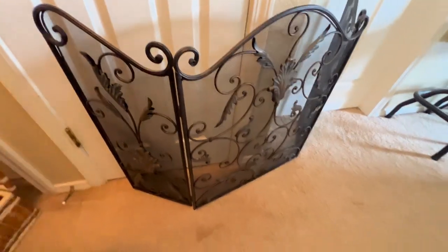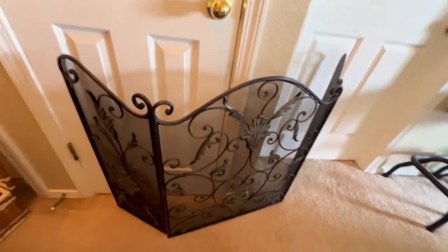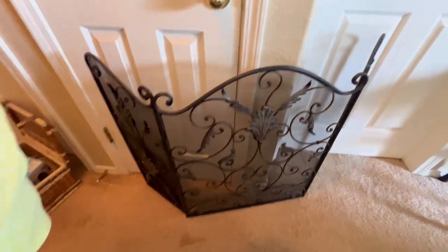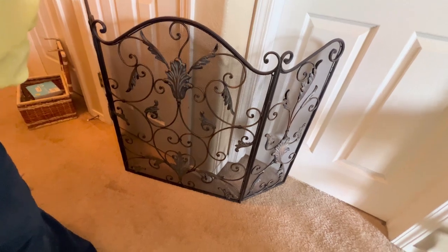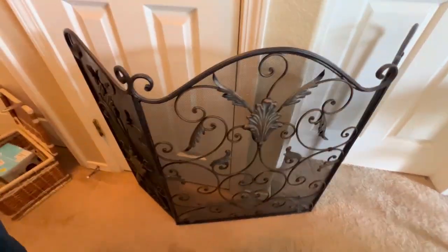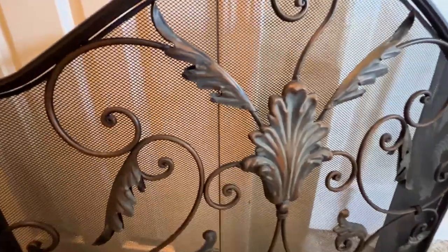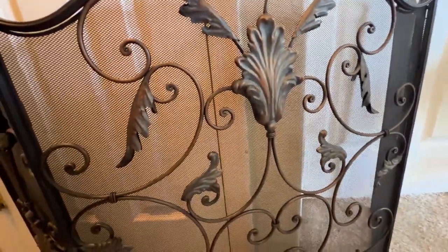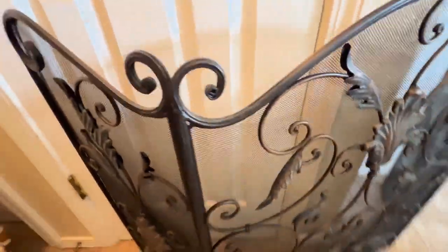My parents picked this up at a yard sale. It is a fireplace cover screen. We cleaned it up and it is in really great shape. They got it for $5 — I'm only putting that in my booth, can you believe that? It's got some color to it and a nice heaviness to it. I think it's great.